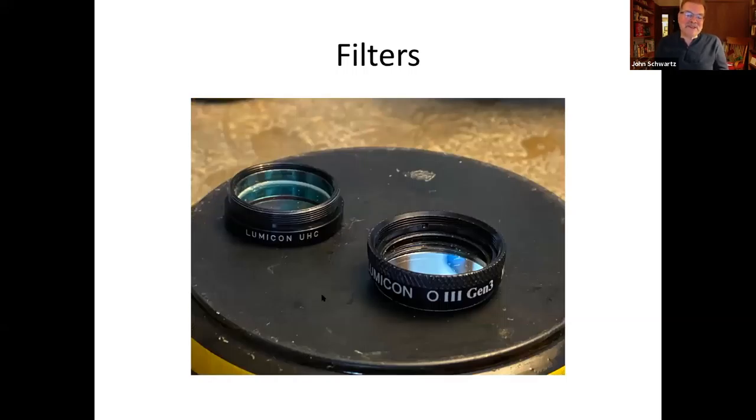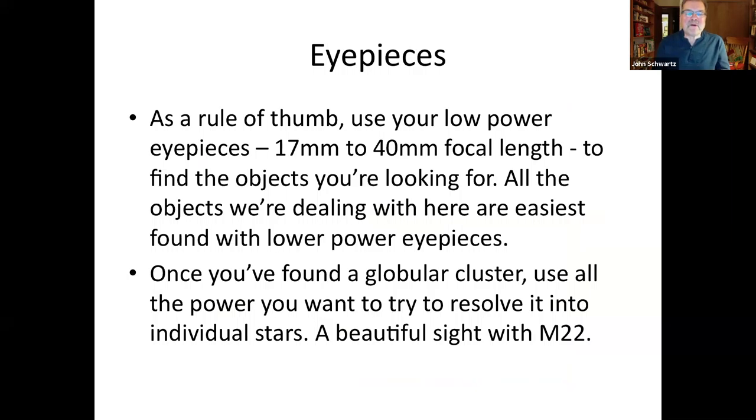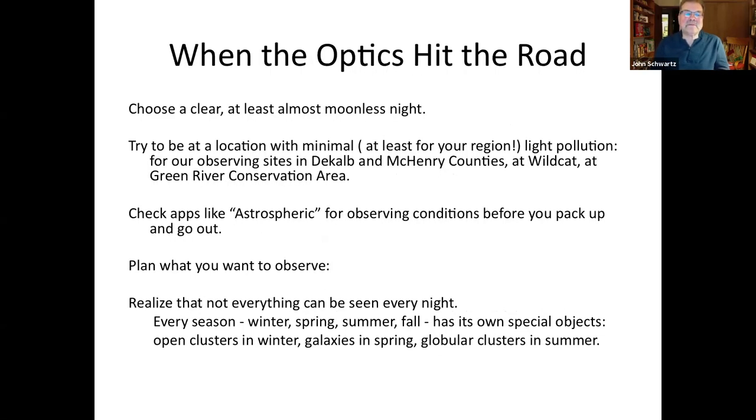Filters can help with certain objects. These are little filters that screw into your eyepiece. The Lumicon UHC works very well on the Lagoon Nebula — it really brings it out. The Lumicon O-III (oxygen-III) filter really brings out planetary nebulae. As a rule of thumb, I use 17 to 40 millimeter focal length eyepieces to find objects, but once you find something like a globular cluster, you can use all the power you want to blow it up and resolve it.